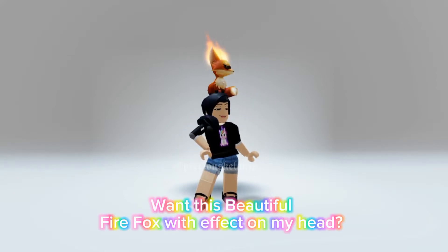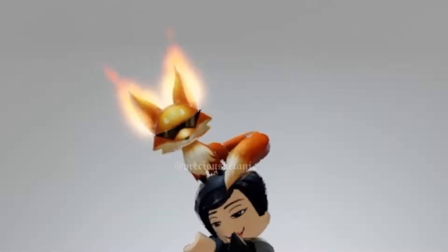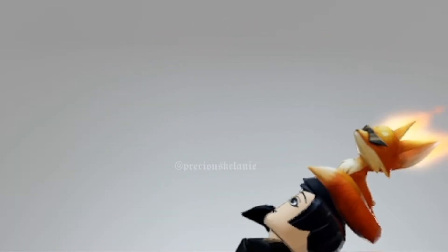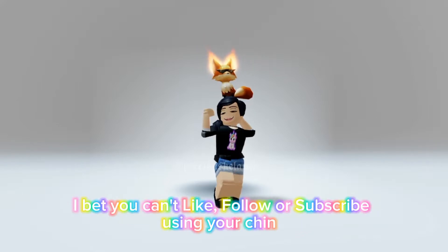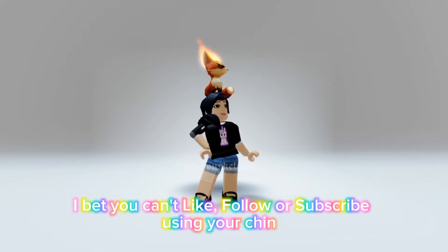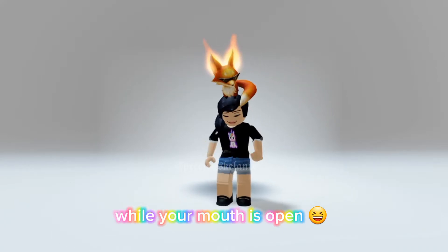Hi guys! Want this beautiful Firefox with effect on my head? Before I show you how to get this, I bet you can't like, follow or subscribe using your chin while your mouth is open.